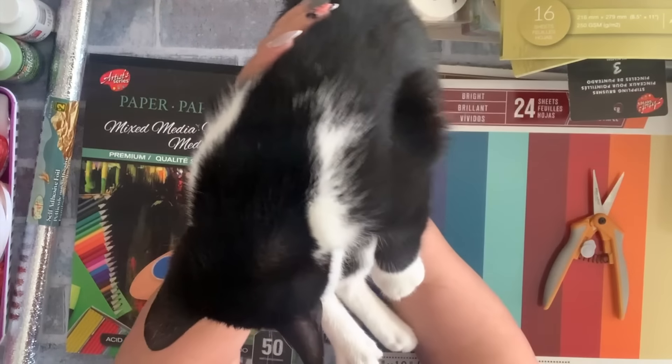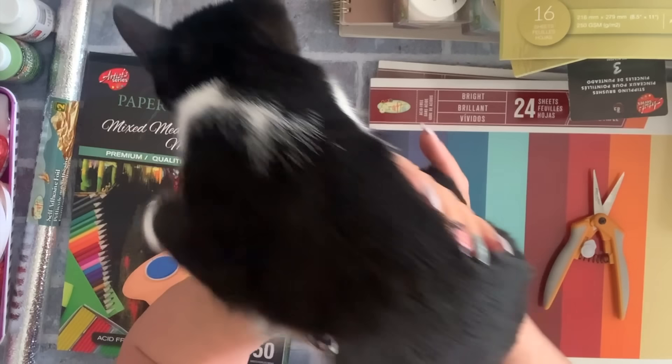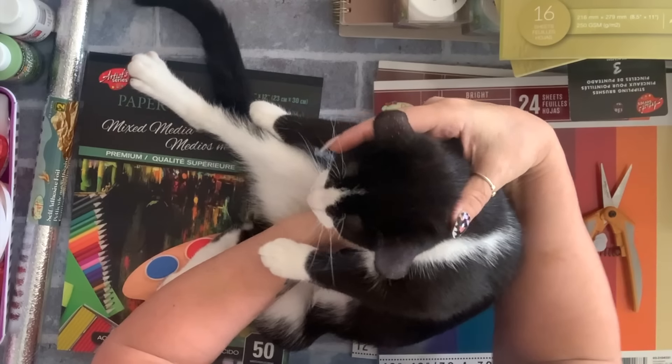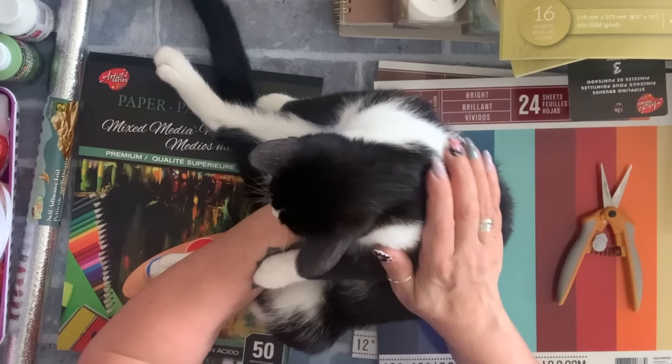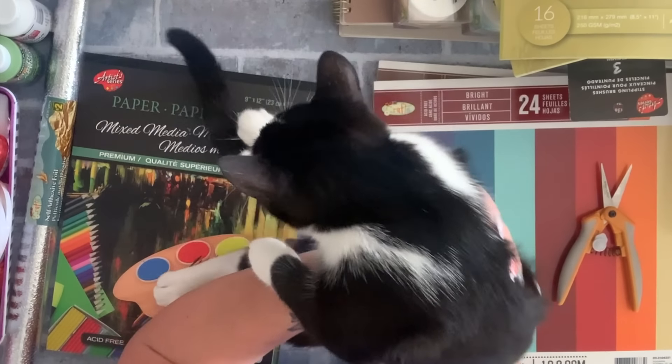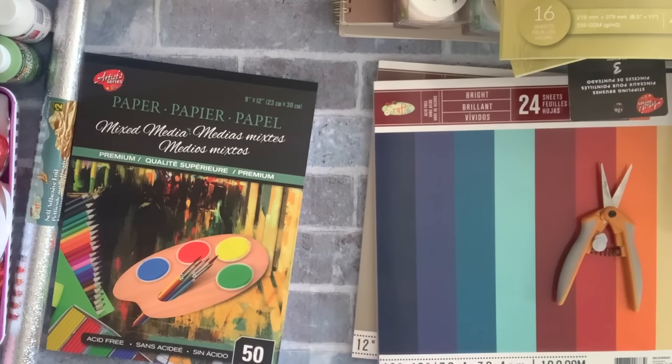I found the culprit — the crying baby. This is Pudding. She's the smallest of them all but she is the bossiest.